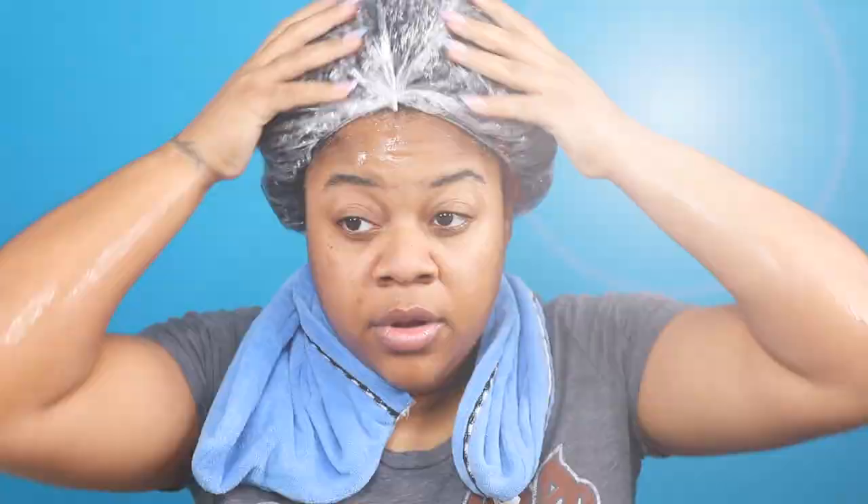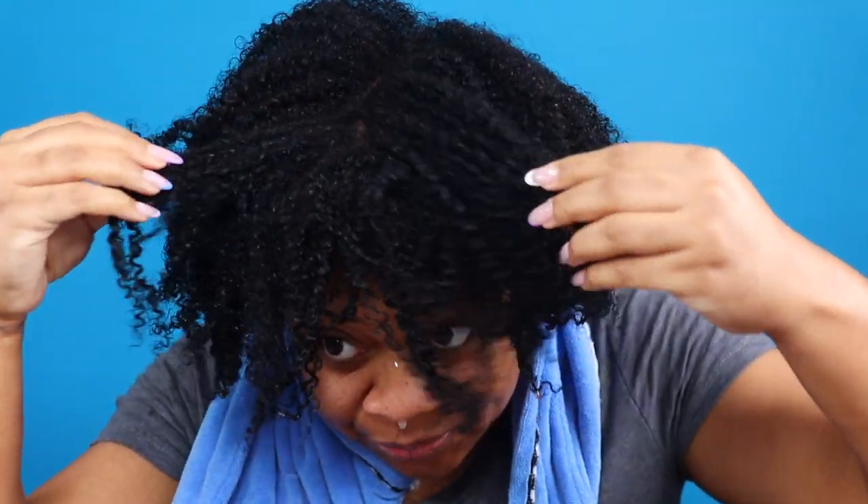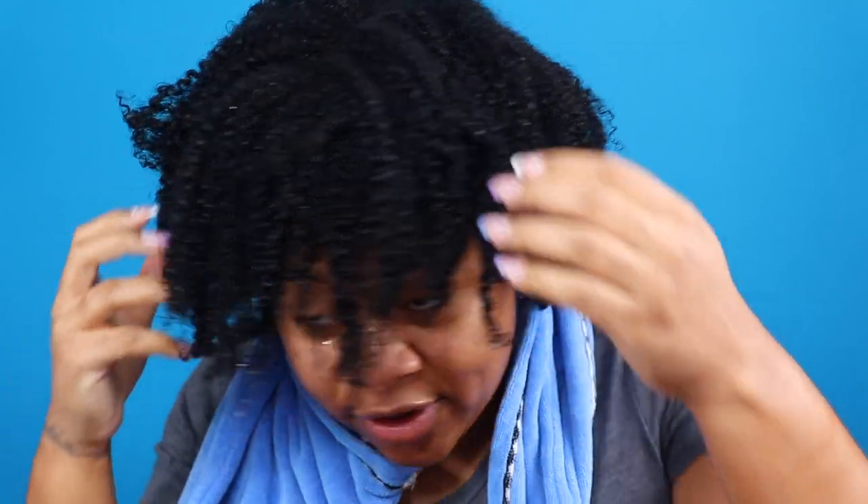Once I finish applying the pre-poo to all four sections, I covered my hair with a plastic cap and let it sit for about 30 minutes. I'm all done rinsing the pre-poo and this is what my hair is looking like — she is... listen, you see that definition we've got going. So now I'm going to separate my hair for cleansing.